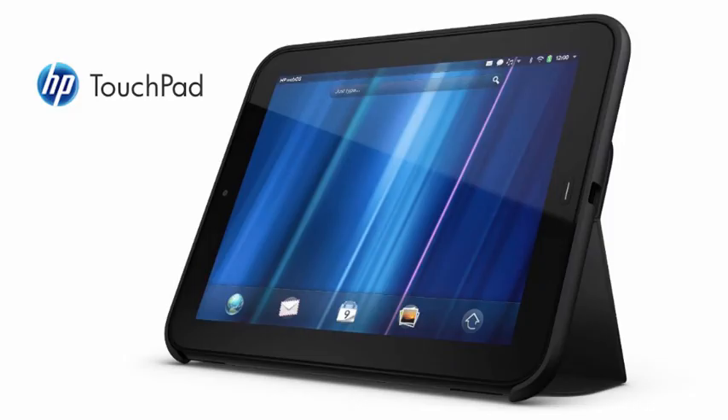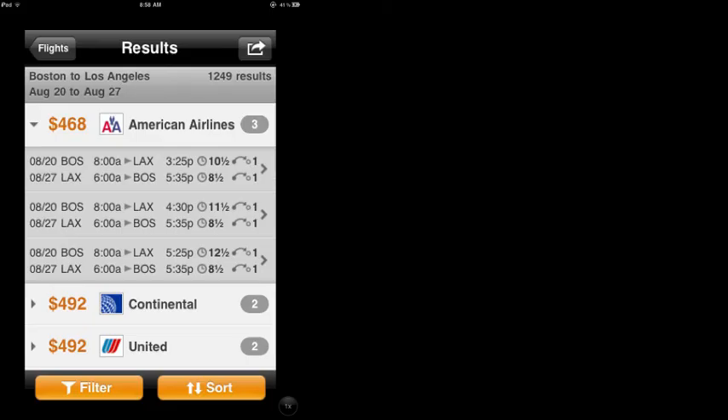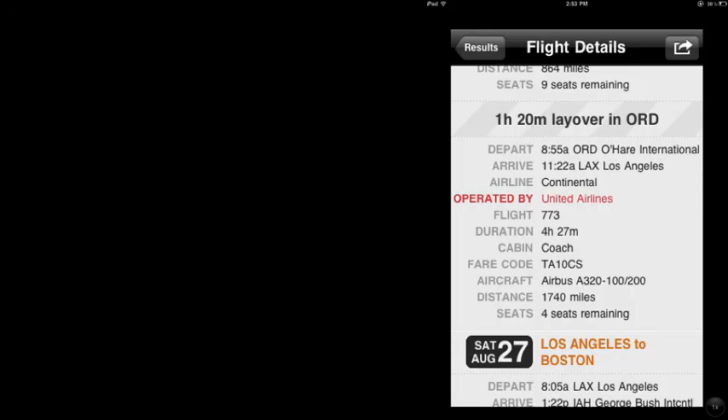When HP was preparing to launch the TouchPad with its new WebOS operating system, they hired me and a partner to build a TouchPad app for the well-known travel service Kayak. It was one of the high-profile apps available on the TouchPad at launch.